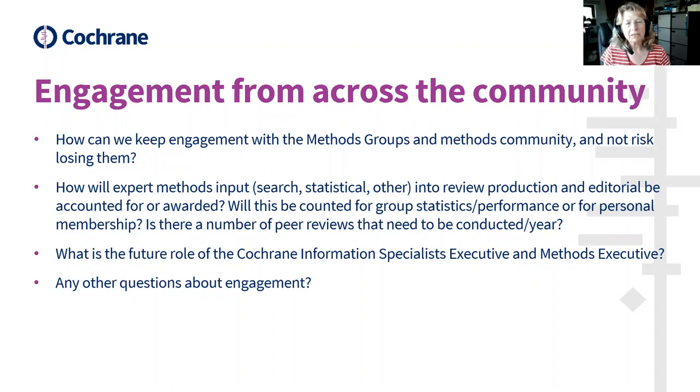No further questions at the moment, but I'd add that my role is to make the link between the methods executive and the editorial board — to make sure methods issues are raised and prominent in all discussions. If there is a methods implication, I will raise it and feed it back to the methods executive. Anyone can contact me directly and I'll make sure concerns are raised on your behalf. I'll put my email in the chat. The methods executive represents all methods groups, but I also represent the wider group of methodologists in Cochrane.